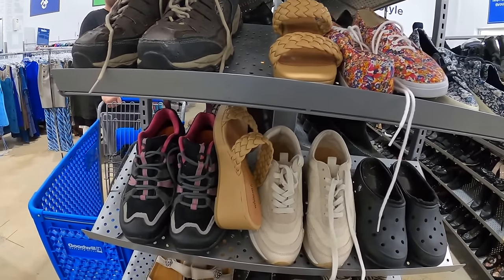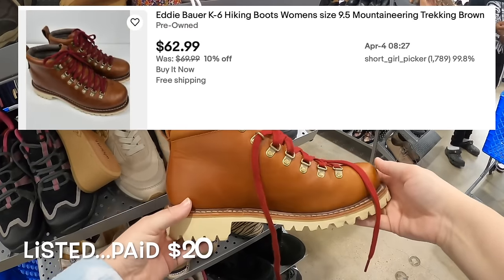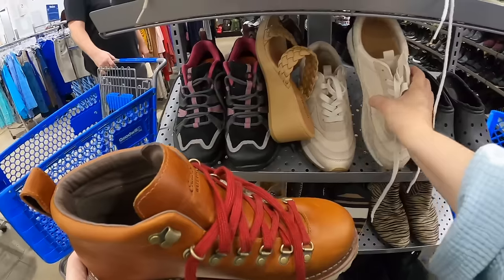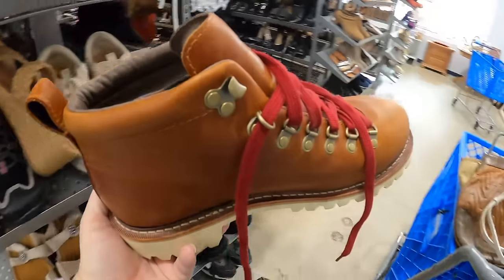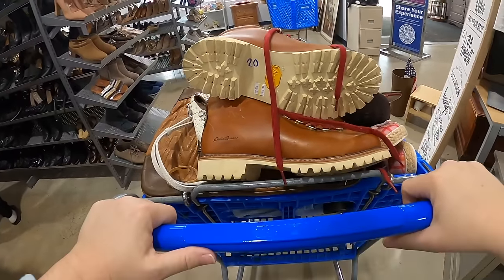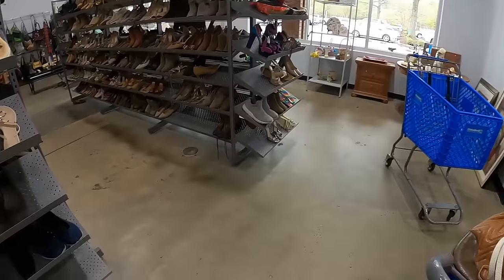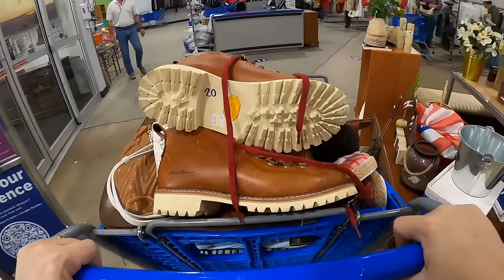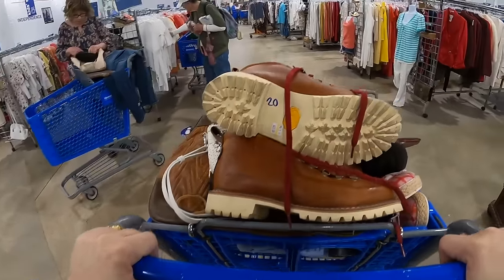I'll pull one of these down so you can see. These are Eddie Bauer waterproofs — pretty nice. Oh, they did mark them up to $20 though, so I don't know if they're $20 nice, but we'll put them in and check. I'm really trying to get away from buying the expensive ones, but sometimes it just is what it is.